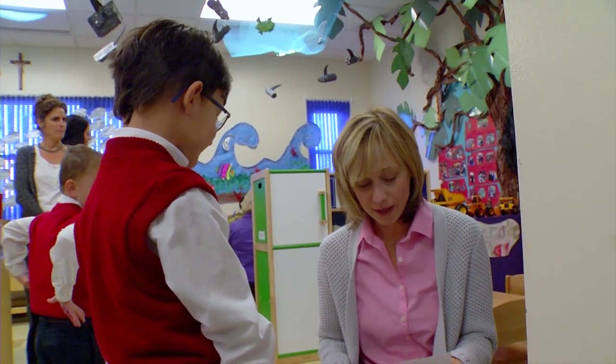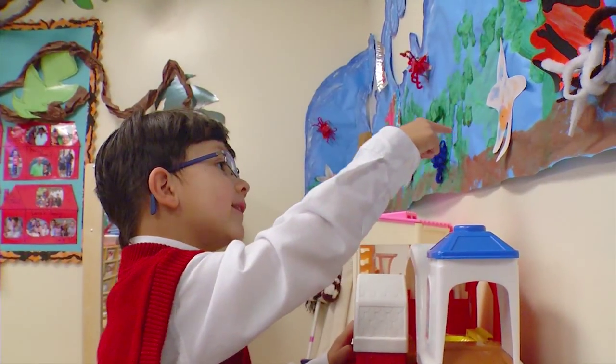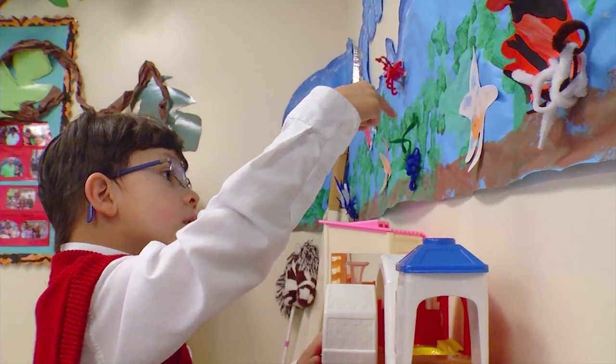Find a sea animal that has no brain and five arms. Starfish! You're right, and you said starfish too. Excellent. One, two, three, four, five.